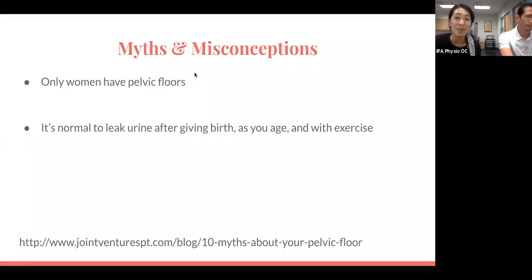Now we're going to go into some myths and misconceptions I hear quite a bit in the clinic — people come in and tell me these things all the time. The first one being that only women have pelvic floors.